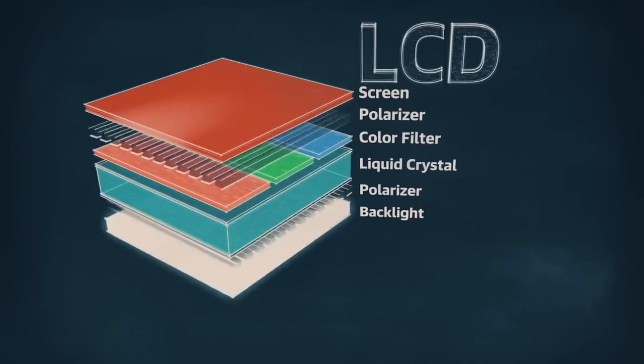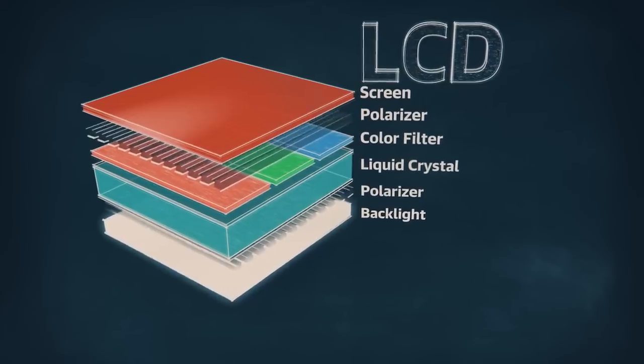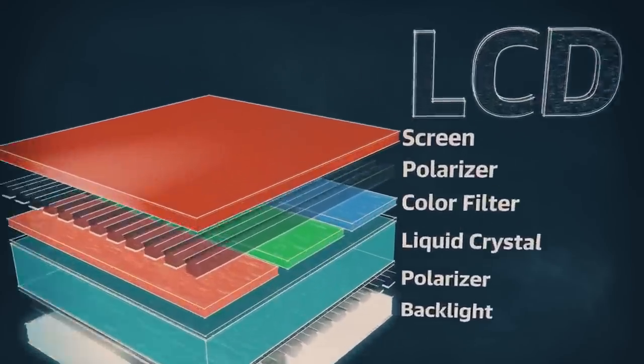First off, a quick refresher on LCD technology. In all LCDs, a backlight — these days usually a bunch of LEDs — shines through a layer of liquid crystal, and then through a red, green, or blue color filter. This liquid crystal is made up of materials that change shape when voltage is applied to them.